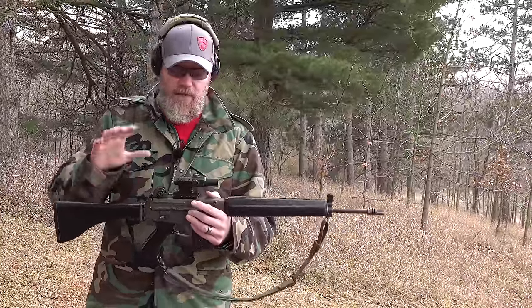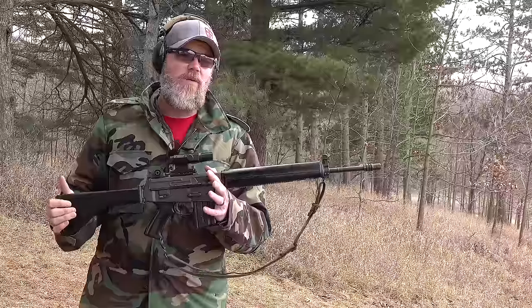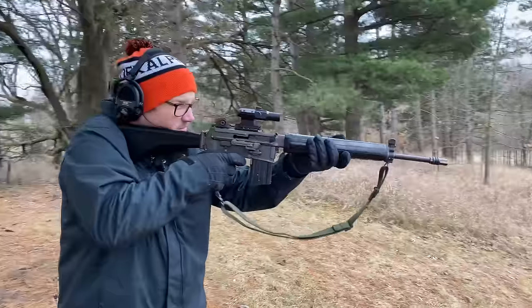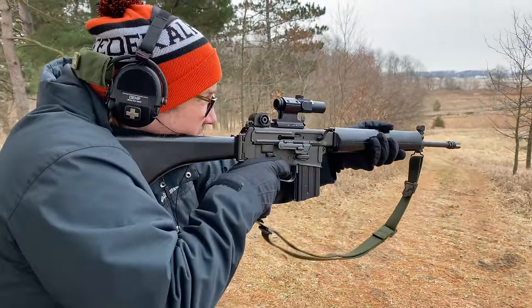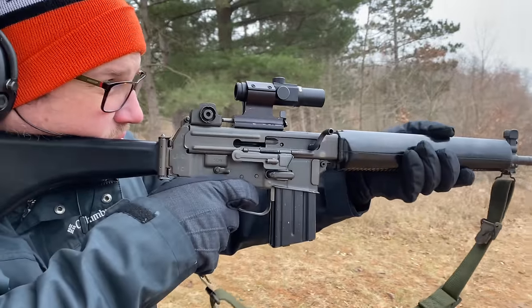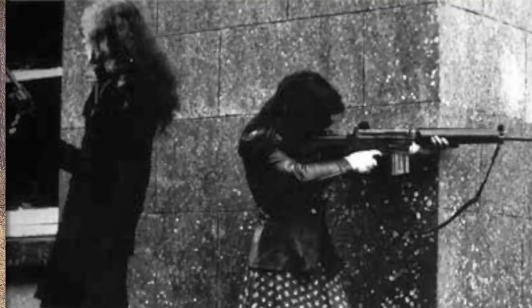So they had to redevelop the gas system into a short-stroke gas piston design, which is ultimately what this rifle wound up using. While this rifle was never adopted by any major military in the world, it was manufactured in Costa Mesa in small numbers — both semi-automatic and as a machine gun — and was also licensed to Sterling in the UK to manufacture the firearms. The IRA in Northern Ireland wound up using quite a few of these AR-18s in their fight against the British military.